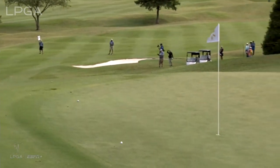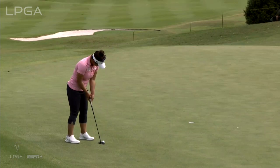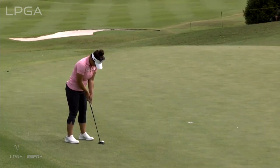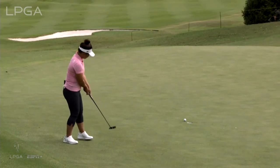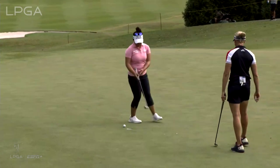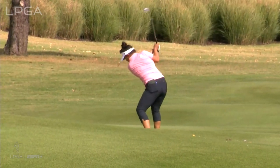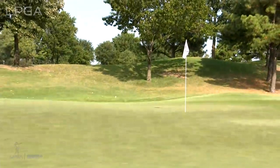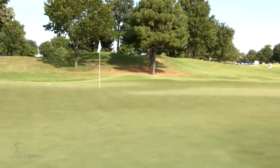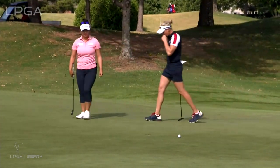She did not like that one. Ball striking has been there but she has been a bit tentative with that putter — that's not the first one we saw like this. 113 for Kang. She stays down and through the golf ball so beautifully through impact. Beautiful.